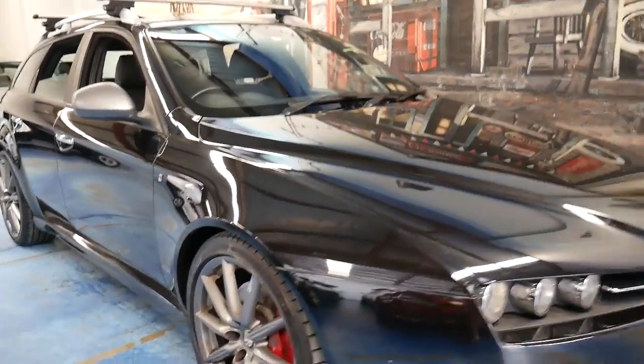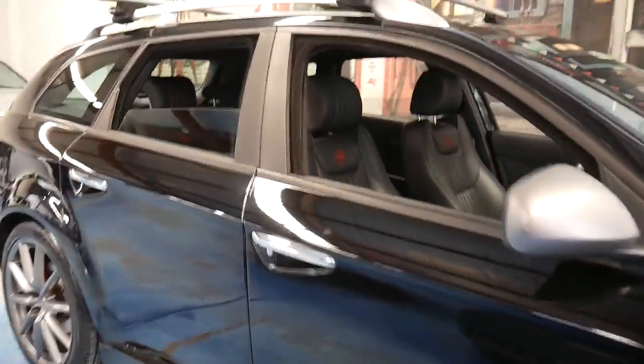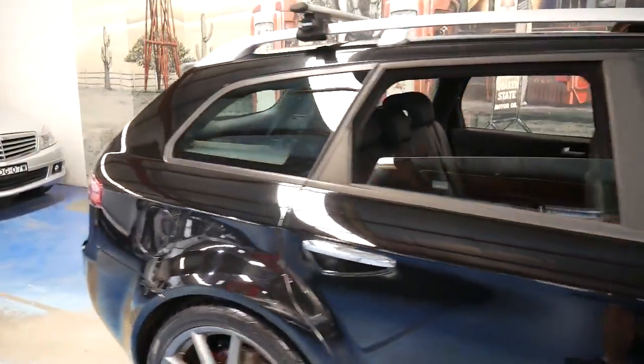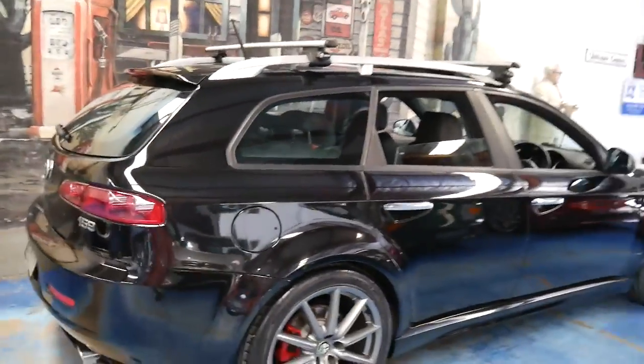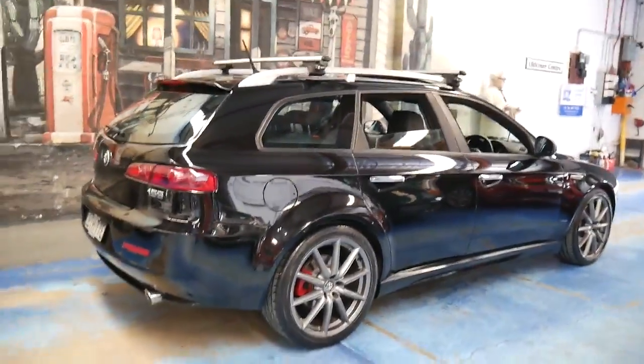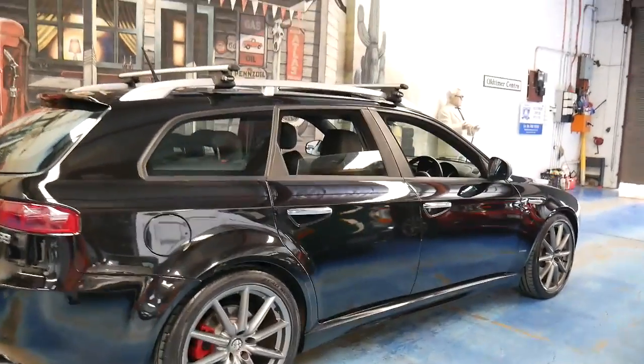This 2010 Alfa 159 is packed with features. My name is Philip Tarrant and I'm going to talk you through some of the features of this car. The first one being that it is a wagon, with the 2.4 litre turbo diesel engine, and it's a TI.